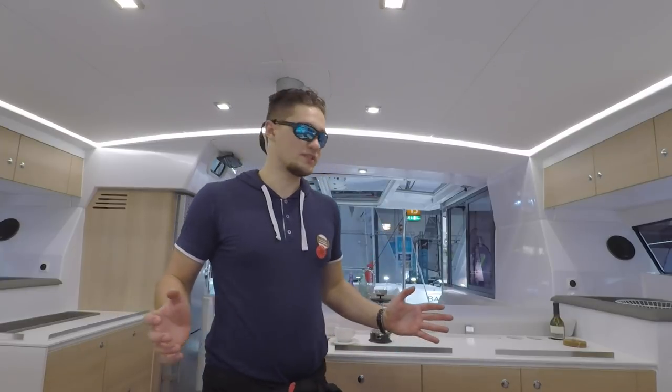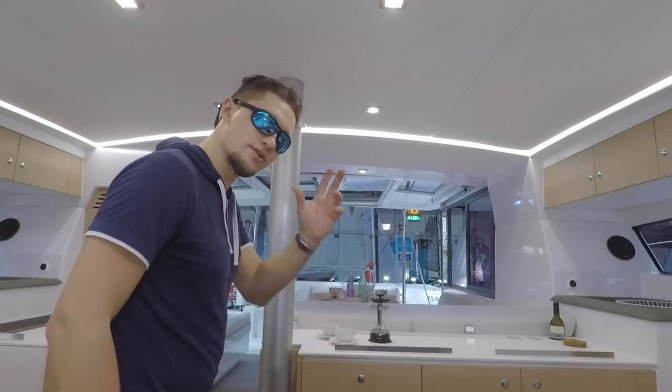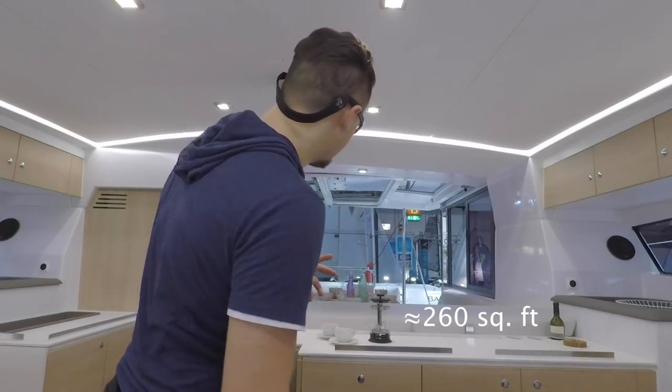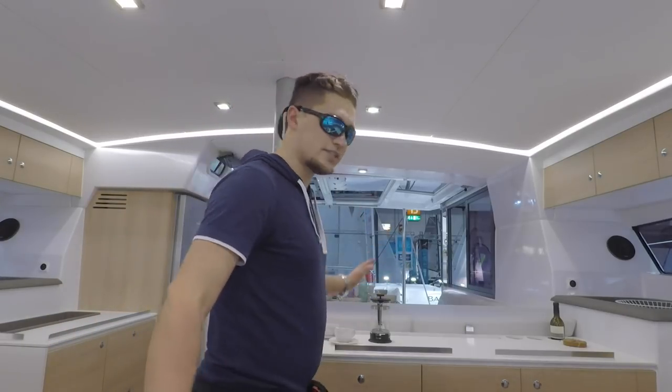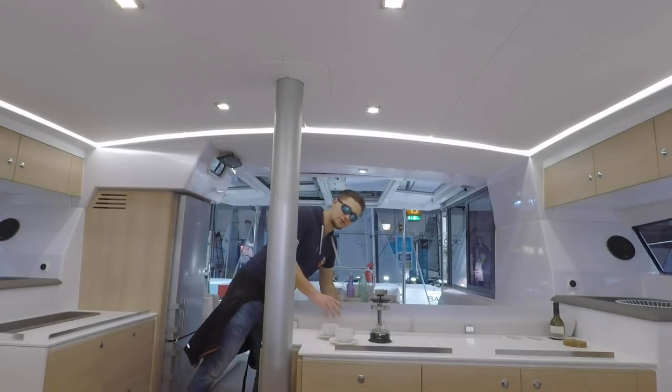Apparently this cockpit area is 24 square meters — I don't know the exact square footage but it's huge for a cat. The whole thing closes up and you still have all this area for yourself.